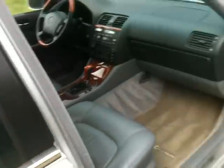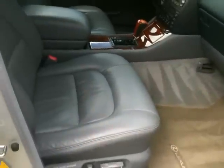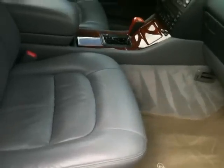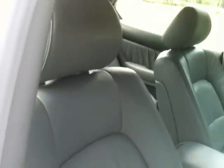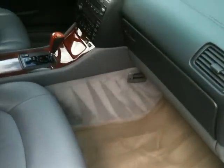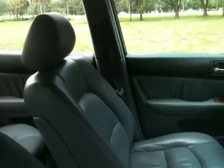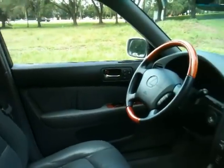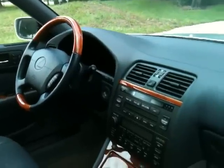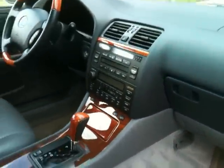It drives better than any car you're ever going to drive. Power windows, power locks, power driver, power passenger. All leather, all wood grain, and in perfect condition. This is an incredible car with all the wood trim. This is real leather — top of the line leather. Tilt wheel and telescopic wheel, so when you get in and out the wheel comes up and down. You can preset it.